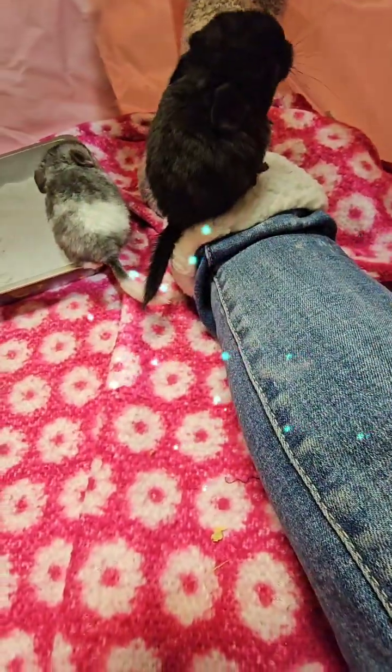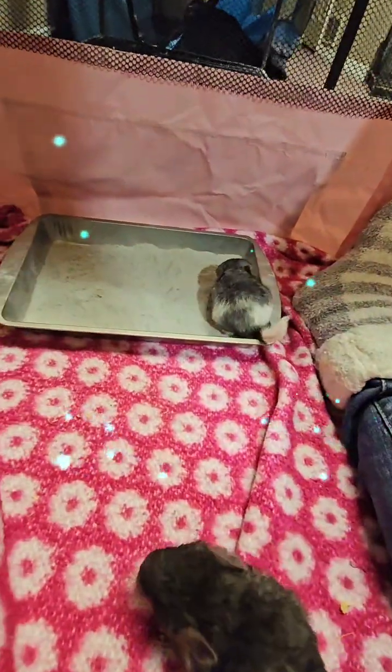They are getting really big. They'll be two weeks old — most of them tomorrow.